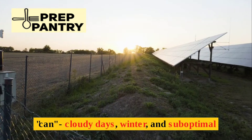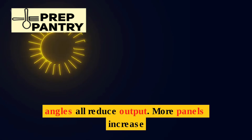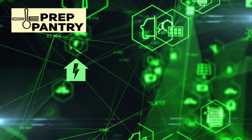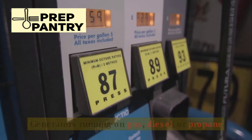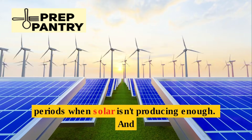But notice we said 'can.' Cloudy days, winter, and suboptimal angles all reduce output. More panels increase your resilience and give you a buffer when conditions aren't perfect. Alternative generation like wind and hydro are less common but viable if you have the right location. Generators running on gas, diesel, or propane are essential backups, especially during extended cloudy periods when solar isn't producing enough.